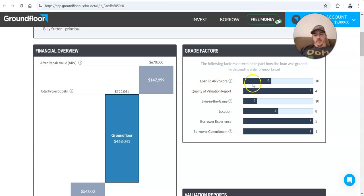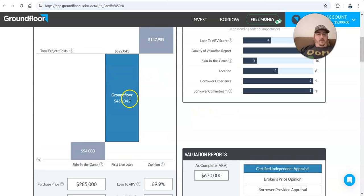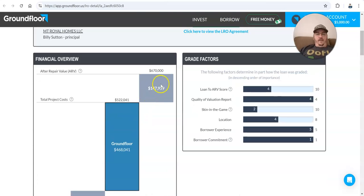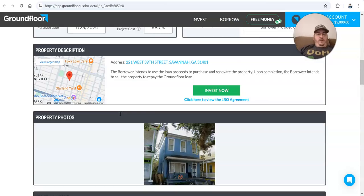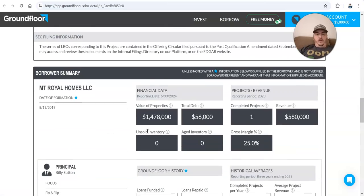You can see what the loan-to-value score is, how good the valuation is, if the person doing the flip has skin in the game, what they think of their location, the borrower's experience and commitment. This is actually showing you the breakdown of the skin in the game — the money coming from the person doing the flip, the amount that Ground Floor is providing, and what they think the difference is between the total budget and what it should be worth at the end. They provide you a lot of info, and you get the addresses, so you could do a lot of the same due diligence we're doing on the other sites.